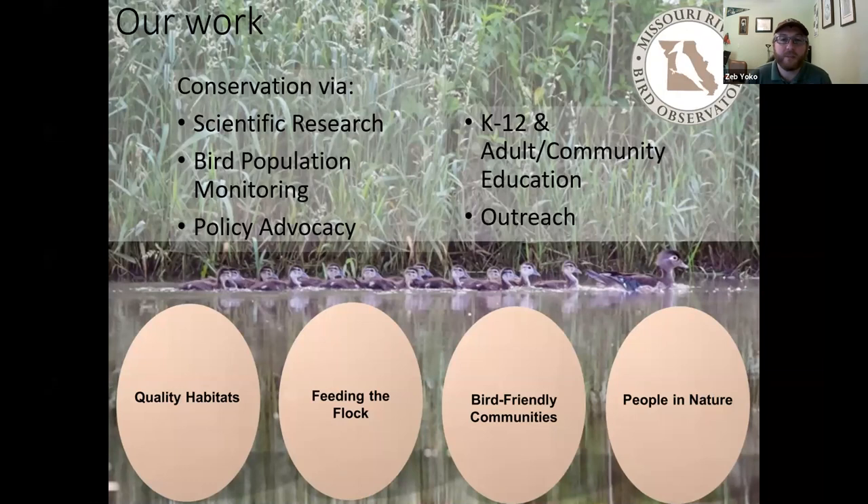We work to promote conservation of birds through scientific research, bird population monitoring, policy advocacy, education, and outreach efforts. These efforts fit into four overarching categories: quality habitats, feeding the flock, bird-friendly communities, and people in nature. To find out more about us, you can check our website at www.mrbo.org.